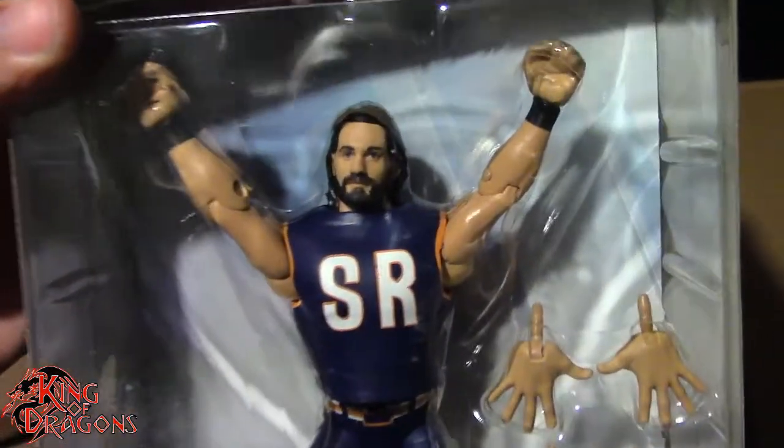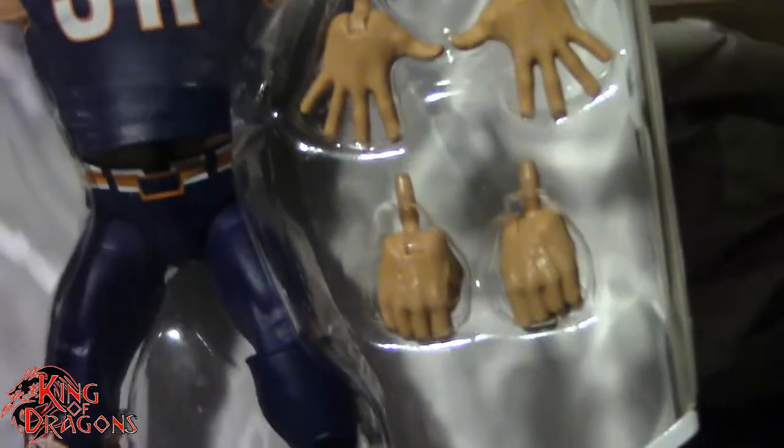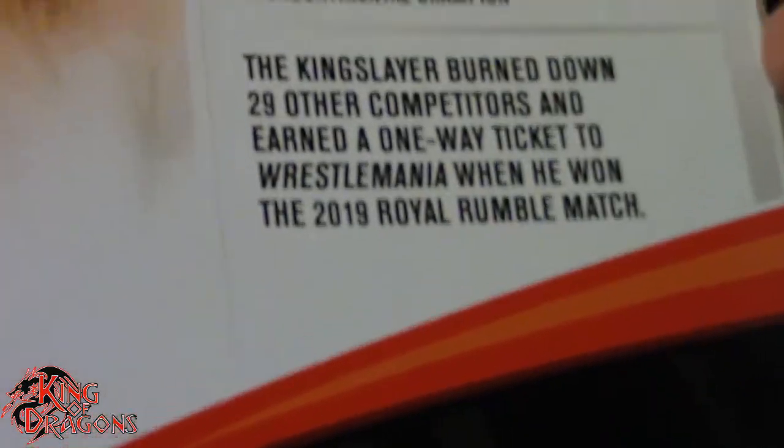We do have the Elite 75 Seth Rollins here, which I really do like that face sculpt. I think that's one of the best Seth Rollins face sculpts we've gotten. It does come with several pairs of hands, so I do like the hands. Not my favorite ring gear, but you know what, it's a pretty nice gear.